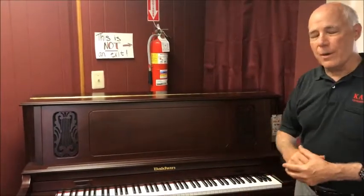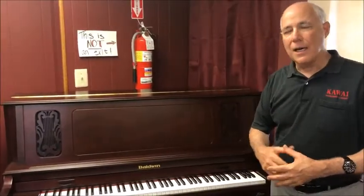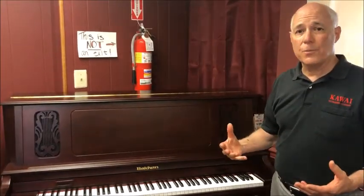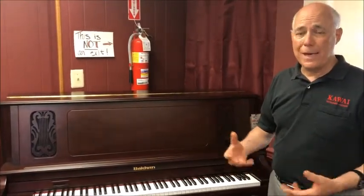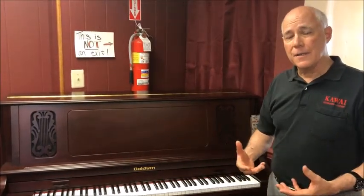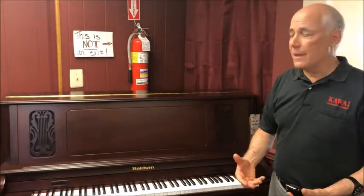Baldwin today is American owned; however, it's manufactured in Asia through a joint venture. We feel the very best pianos coming from Asia today are American-designed and Asian-manufactured, and that's what this represents — the new Baldwin of today.